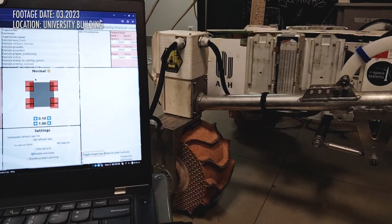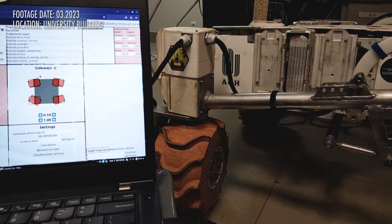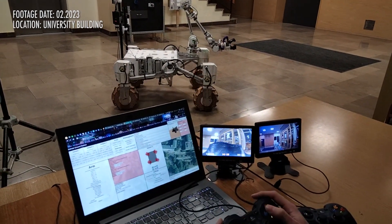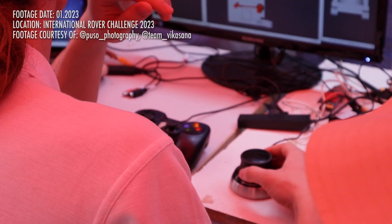Our ground station application has been greatly improved over the last year. It now features live visualization of wheel and arm position. Localization of the robot is shown on a satellite map. Operators can quickly switch between several modes of steering the rover or access predefined arm trajectories. We use a classic gamepad for driving and a 3D manipulator to control the arm.